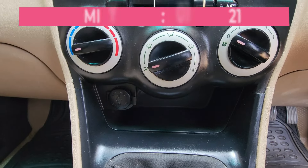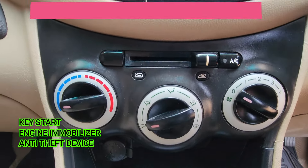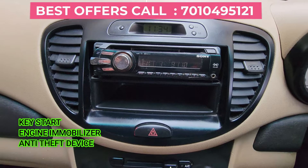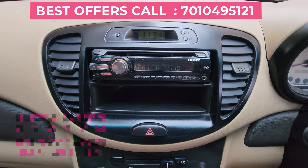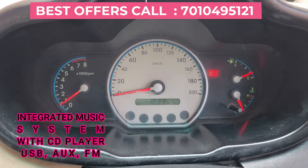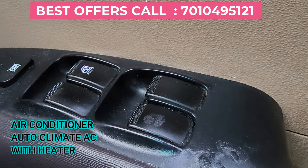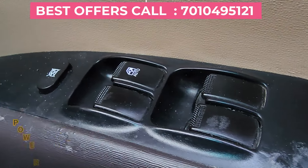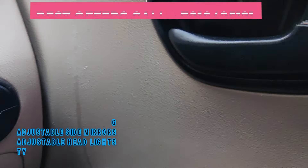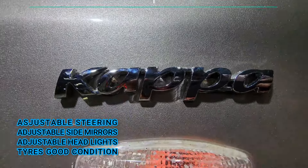In the car, I'm going to tell you about the key start, engine immobilizer, integrated music system with CD player, USB, AUX, earphone. Air conditioner — outdoor climate AC with heater, power steering, power windows, adjustable steering, adjustable headlights with power clamp, adjustable side mirrors, headlights, central locking, child locking.